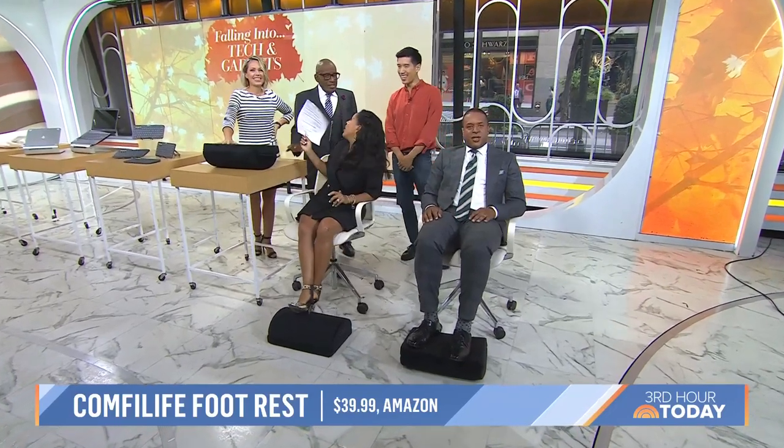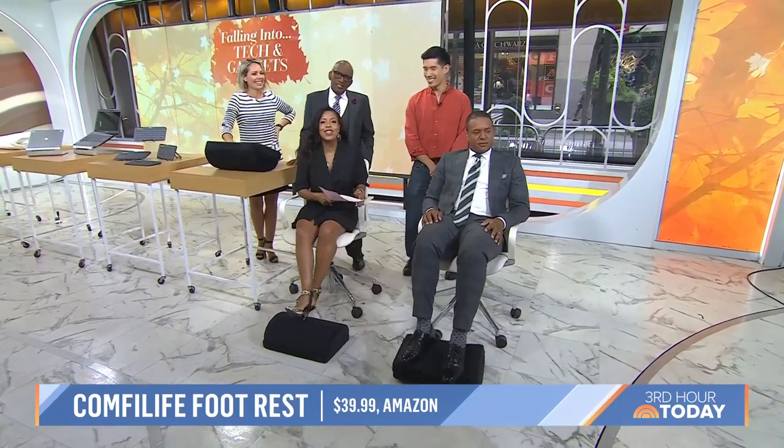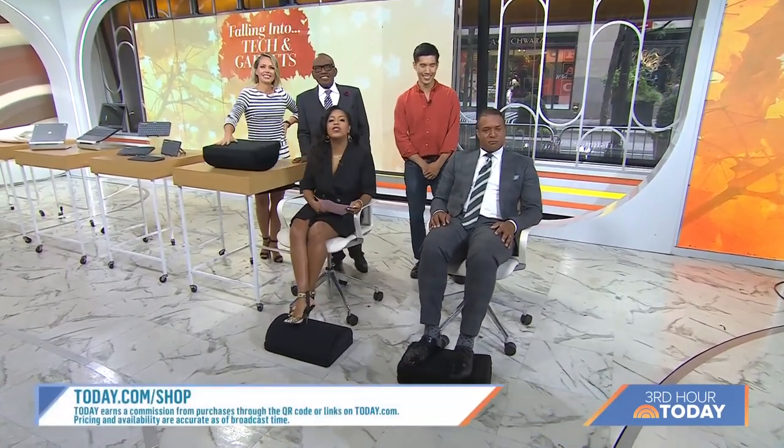Thank you, Jason. For more on these gadgets just head to today.com/shop. A lot of shopping today.